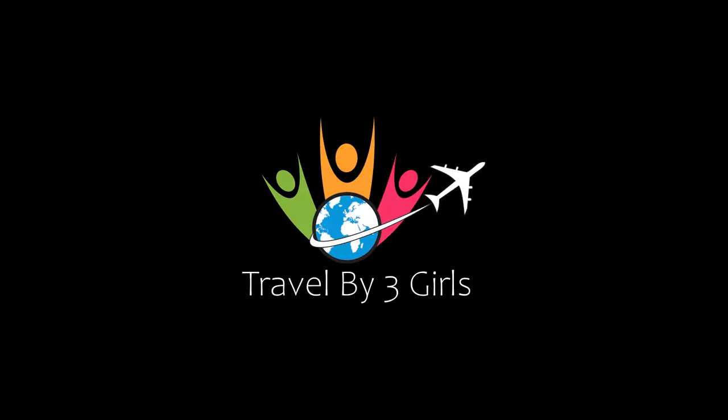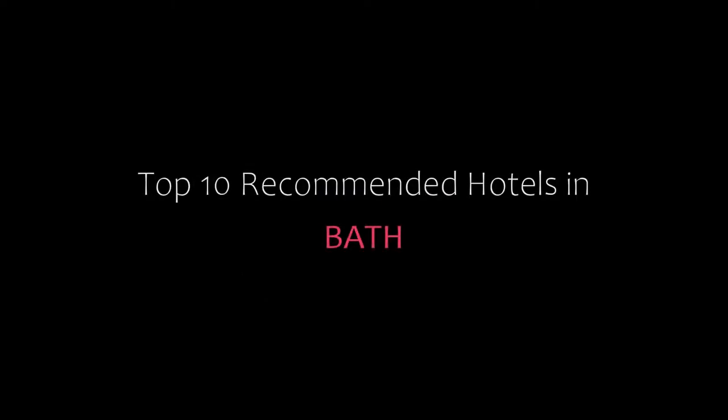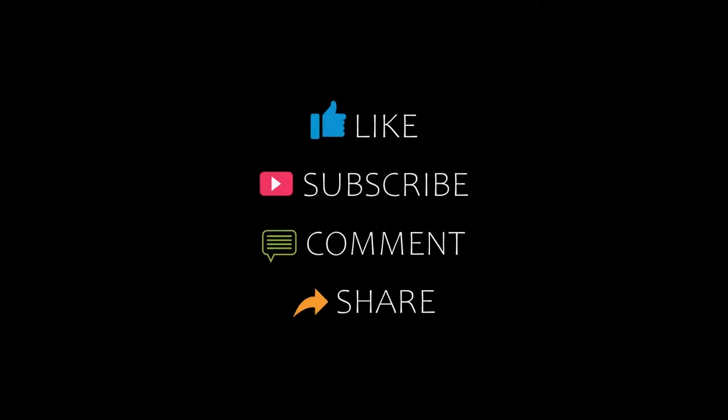Hello friends, welcome back to my channel. Now you are watching top 10 recommended hotels in Phuket. Please subscribe to my channel and don't forget to like, share and comment. Let's start the video.